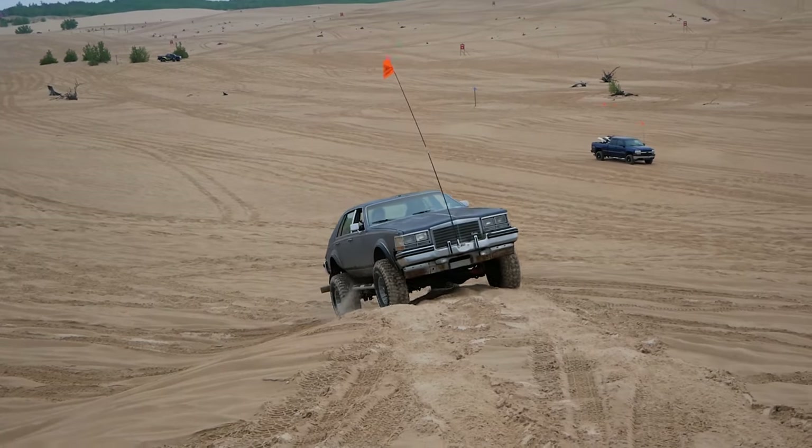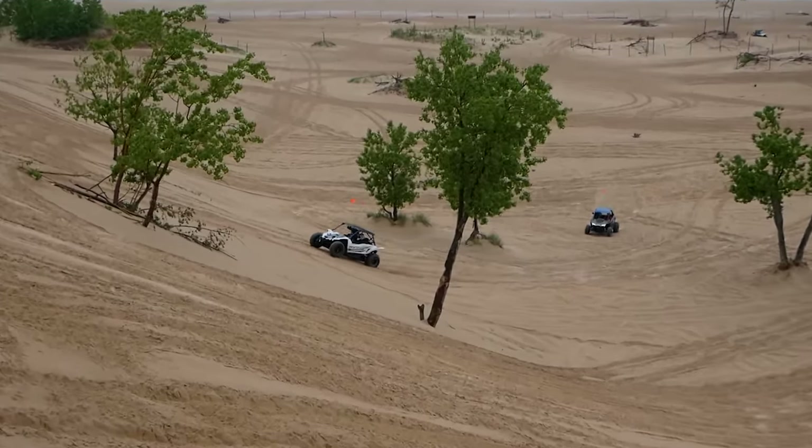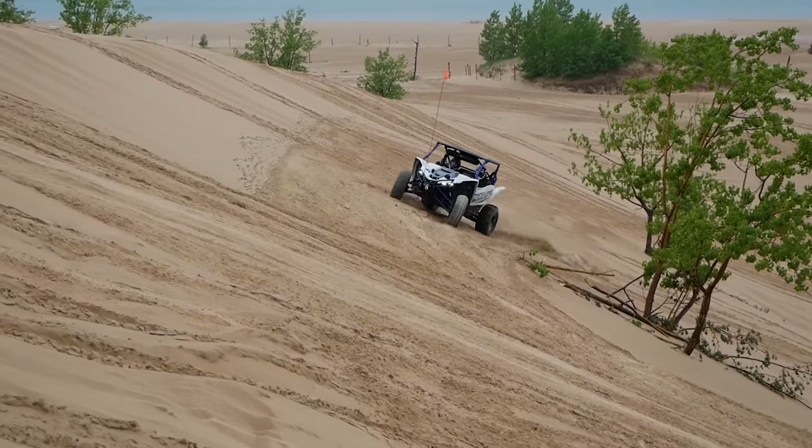After showing some Jeeps how it was done on a small line they had been struggling with, we decided to go searching for the steepest hill in the park to see if the Battle Act could do it.